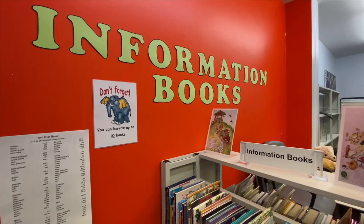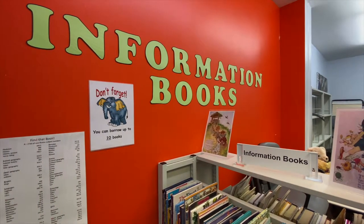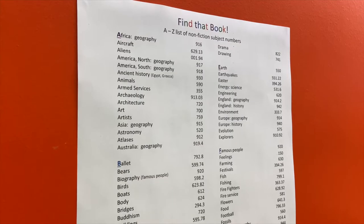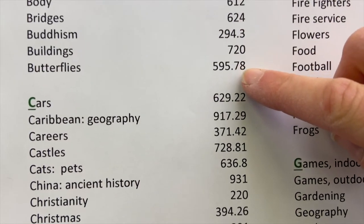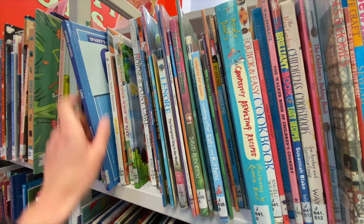If you're looking for an information book, you'll notice the numbers on the spine. They are organised by the Dewey system. To help you find what you're looking for, we have some guides on the wall. If I was looking for a book about cars, I'd find the number on this list, and then look at the numbers to find the correct topic.